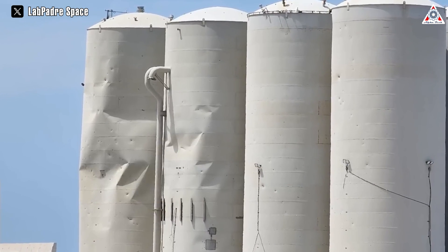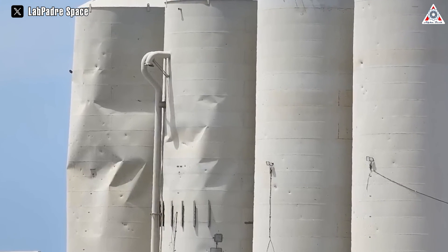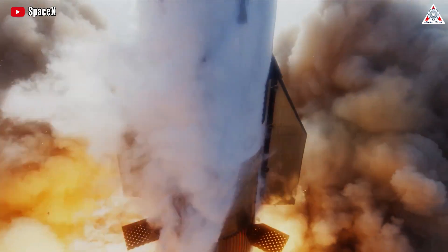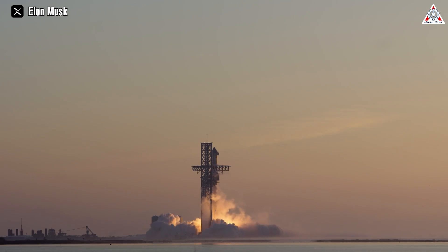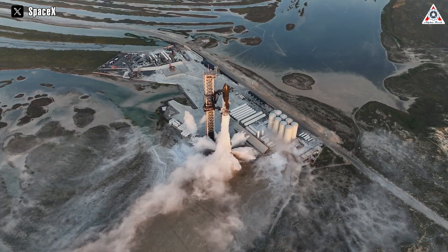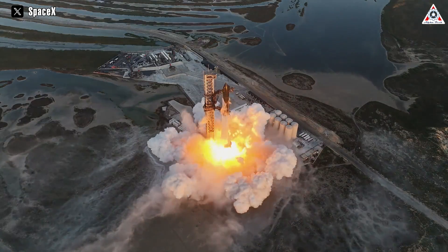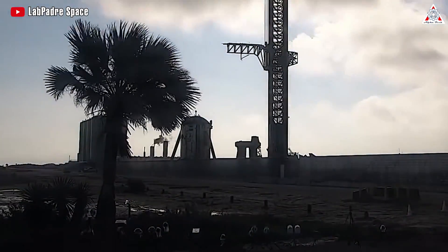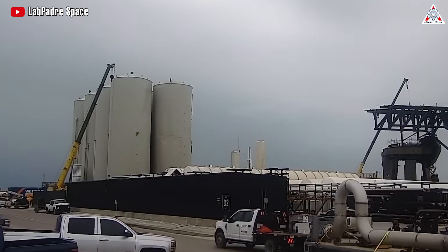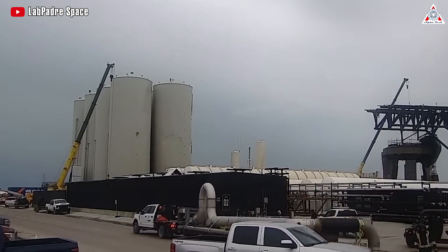You might recall the significant damage suffered by the vertical tank bins after the first Starship launch — it was quite a sight. With the second Starship launch, the impacts on the vertical tanks appeared less severe, although they were not completely unaffected. While SpaceX can carry out repairs, it doesn't rule out the possibility of needing to replace these shells due to the incurred damage.